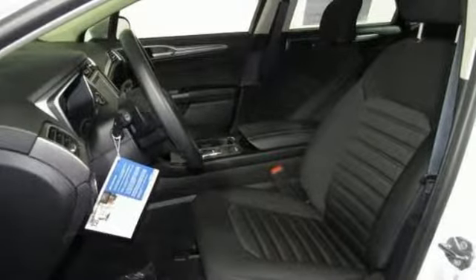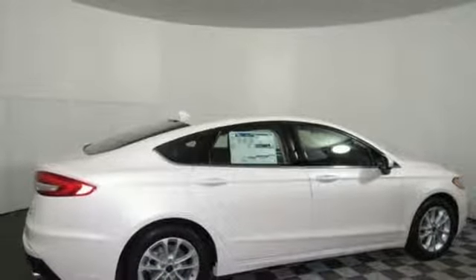Aluminum wheels, gas pressurized shocks, and automatic transmission. Experience it for yourself today.